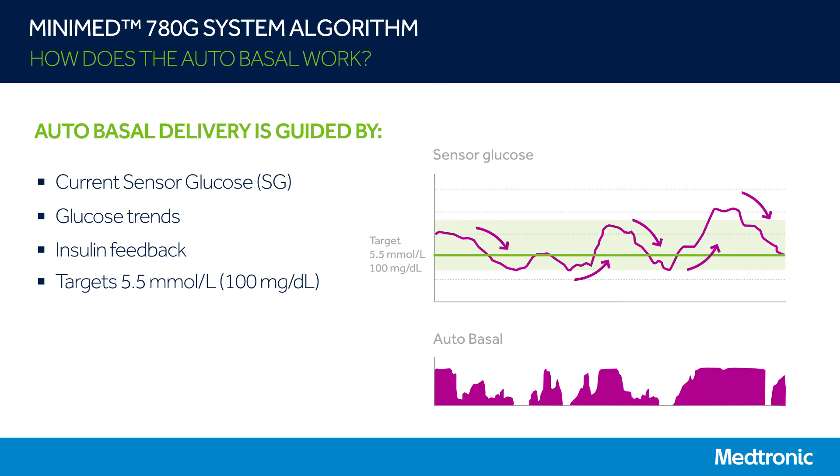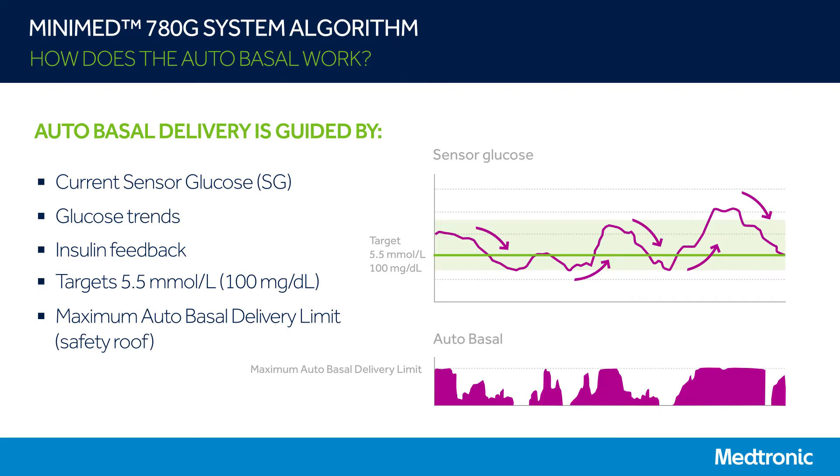Your doctor will decide on the target that is best for you, which is usually set at 5.5 millimoles per liter or 100 milligrams per deciliter. There is an additional safety feature called the maximum autobasal delivery limit, which acts as a safety roof for autobasal and is the maximum autobasal delivery rate for that day. It is set every day at midnight and is based on the median total daily dose of the last six days and other factors. If autobasal has reached the maximum autobasal delivery limit and glucose is still rising, that's when autocorrections will kick in.